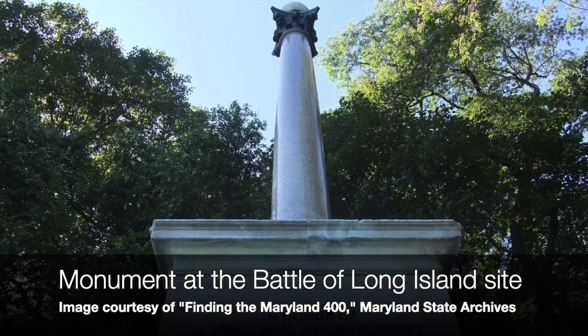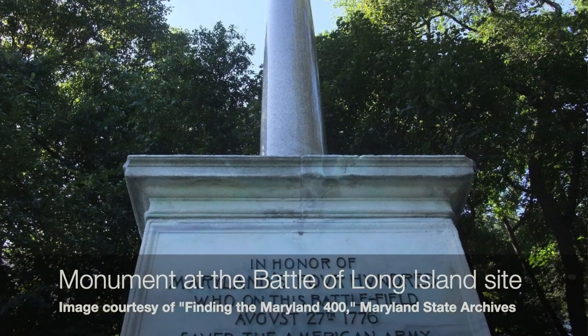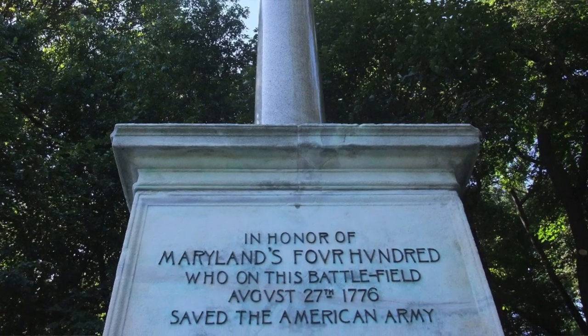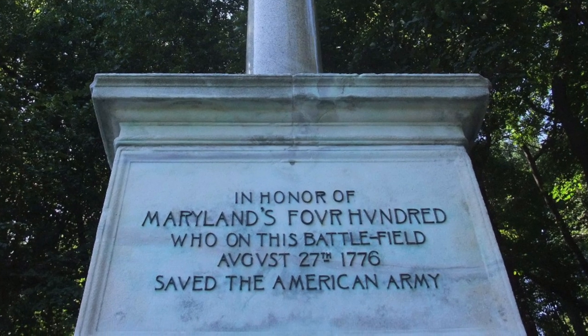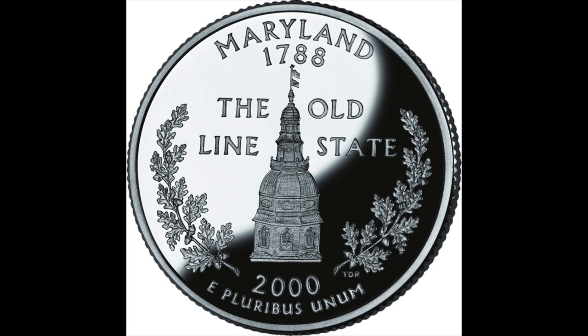They pretty quickly formed what they called trained bands — volunteers who would show up when needed to fight for the colony. The Maryland National Guard also has another chapter of its storied history with the Maryland 400. During the Revolutionary War, at the Battle of Long Island, the Maryland 400 repeatedly attacked the overwhelming British forces, allowing George Washington to escape to the safety of Manhattan, saving the Continental Army and maybe saving the Revolution. Our state motto, 'the Old Line State,' derives from the Maryland 400.